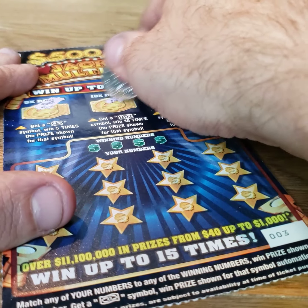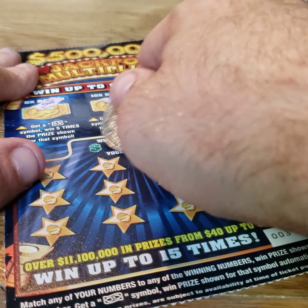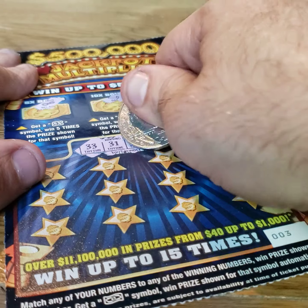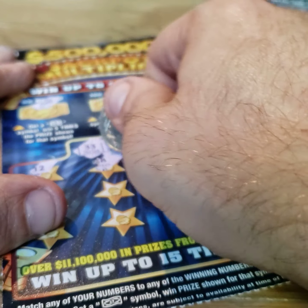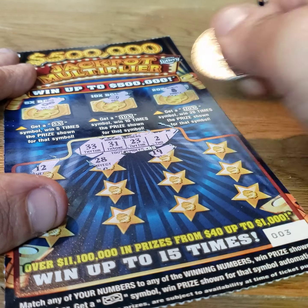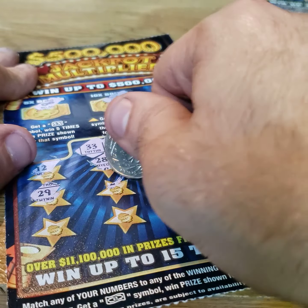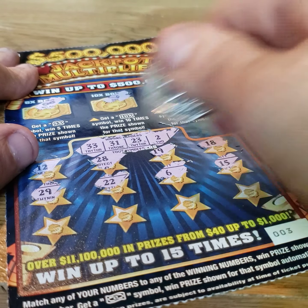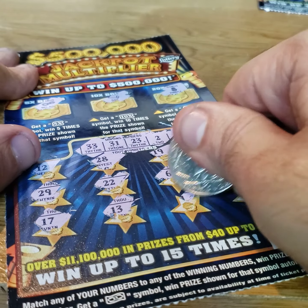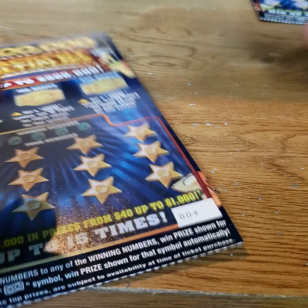I would love to see that 10X or the 20X. Got a necklace, bar, and pineapple. 33, 31, 23, and 2 are the winning numbers. 12, 28, 19, 18, 29, 22 — one off. 6, 15, 17, 13, 11, and 7. That is a dud ticket.